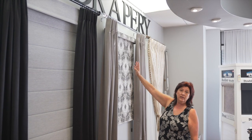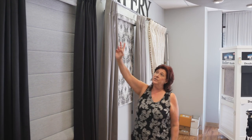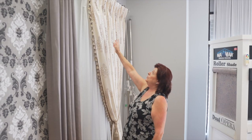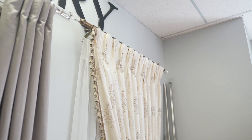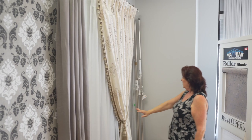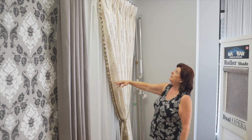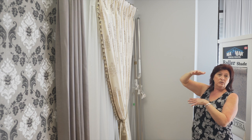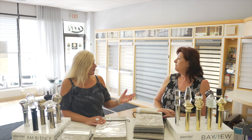You can do finials — beautiful finials, there's a huge collection — or you can use just end caps on your rod. This is a traditional six-inch pinch pleat, which is very common. If you want a stationary panel just tied back, it looks elegant. You can always do a nice trimming, or if you have a taller ceiling, we often use the six-inch pleat because it looks a little bit longer.